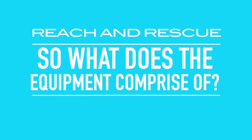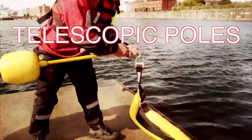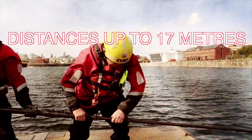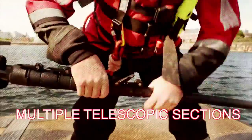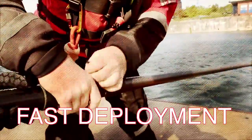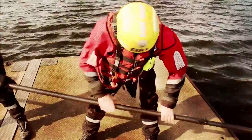So what does the equipment comprise of? Firstly we have the telescopic poles. They provide the reach and control the rescue tool attachments from distances up to 17 metres from where the operator stands. The poles collapse down to manageable sizes for storage and transport, and when used the multiple telescopic sections give fast extension and deployment to engage with the casualty or situation with confidence and accuracy. The pole is a manual tool held by the rescuer.